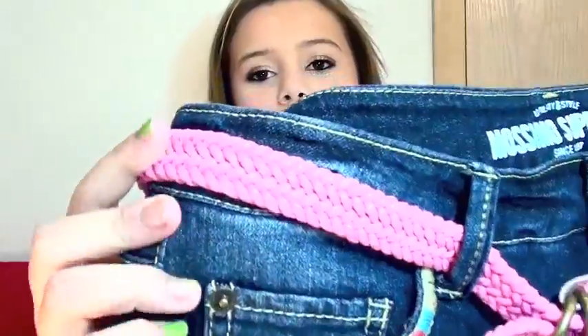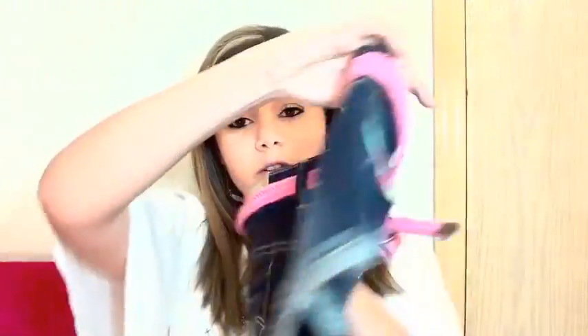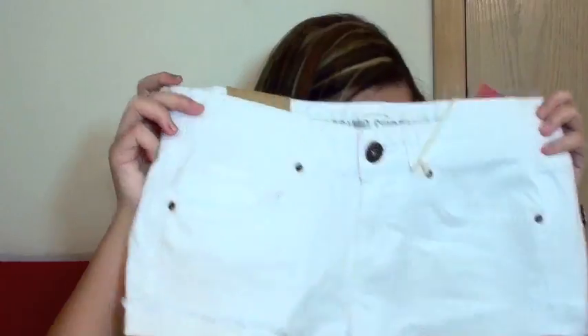Now starting from Target — I got a lot of stuff, I went crazy there. I had to get some shorts for Hawaii. I got three pairs of shorts. The first pair has a pinkish and tribal-style pocket — $17.99. Then I got white ones, also $17.99. Then I got coral colored ones — my favorite color right now is coral, I'm in love with it — also $17.99.